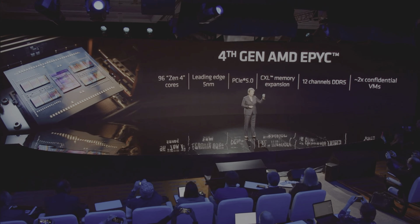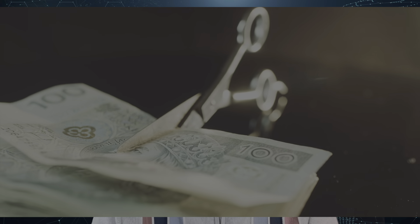Hi guys, in the last video on top 3 IT trends of 2022, I mentioned about hyper consolidation and AMD's server CPU launch. This video covers that in more detail and how it may be the ultimate cost cutter for data centers.